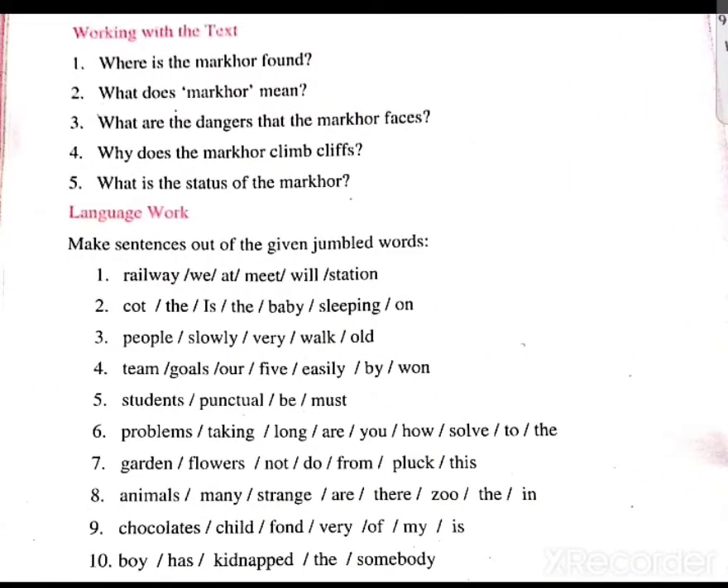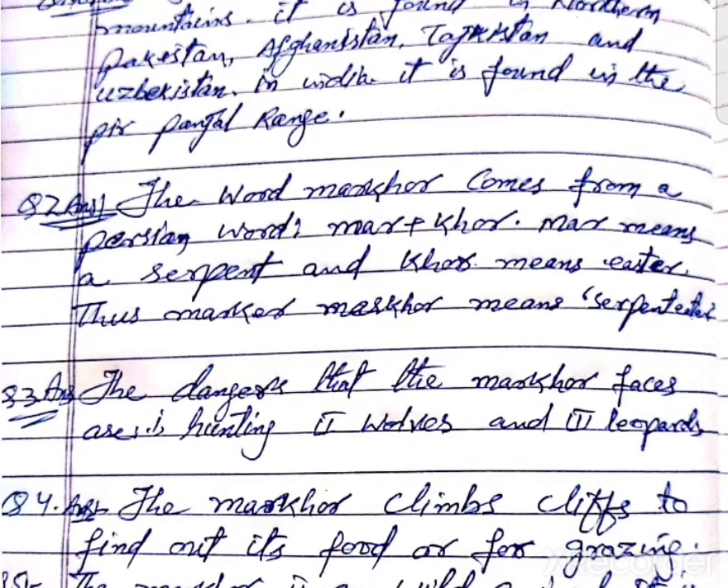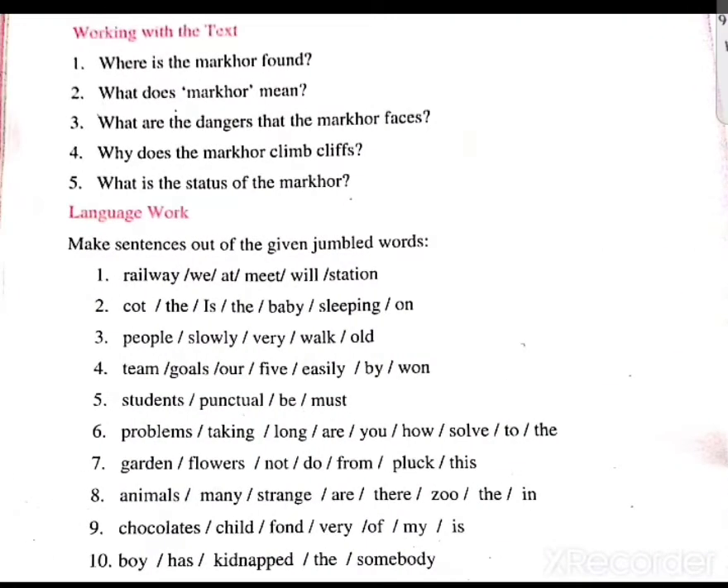Question number 4: Why does the markhor climb cliffs? The markhor climbs cliffs to find food or for grazing.